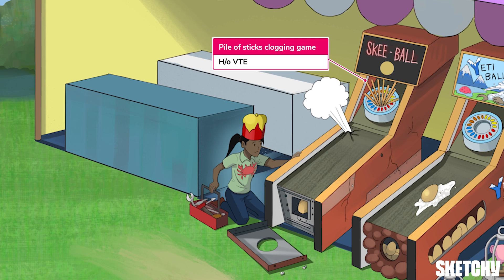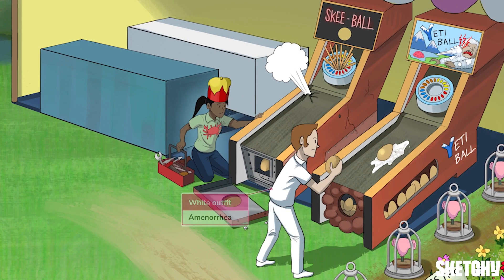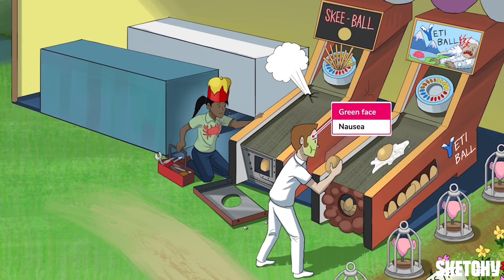Now that we've covered contraindications to COCs, let's talk about some side effects. One of the most common side effects experienced by people using COCs is breakthrough bleeding. If breakthrough bleeding occurs for longer than three months without an identifiable cause, like drug interactions or missed pills, trialing another type of combined oral contraception may be helpful. Both intentional and unintentional amenorrhea is a common side effect, and it's important to reassure patients that it doesn't suggest any decrease in effectiveness, provided they have been adherent. Nausea is also a common side effect of COCs.